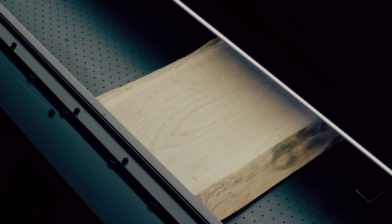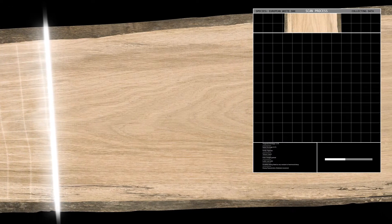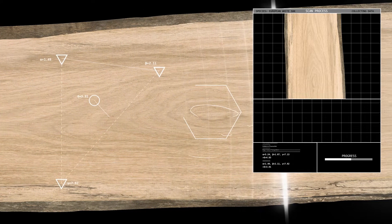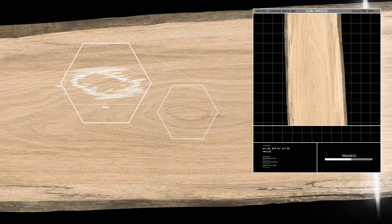Basic surface level scans do not reveal the depth of wood's character. For Signature, we use deep scan technology to create a more detailed map of the hardwood design. We capture the dark veins, decorative patchwork, and colorful grain patterns, all with an amazing new level of precision.